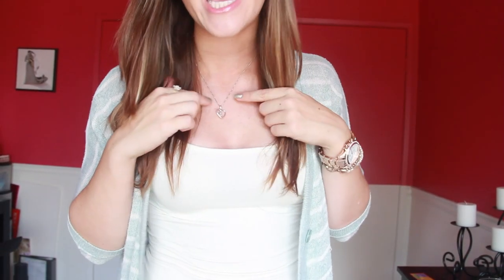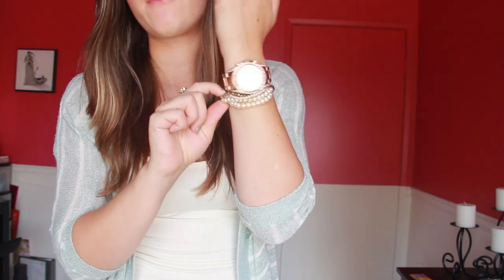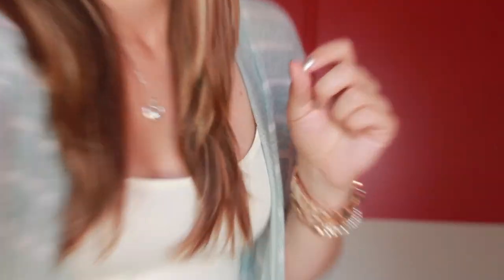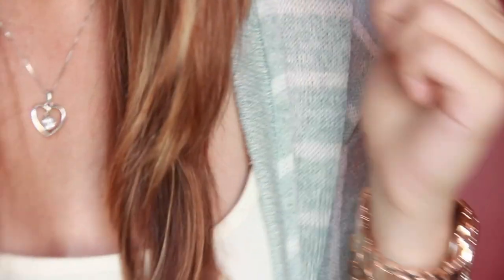Hey guys, so for today I left my hair natural, and I did my makeup pretty natural too. I just put mascara and a little bit of brown in my crease, and then I love gloss, so pretty basic. And then my jewelry — I have on my heart necklace that Andrew gave me, and then I have my rose watch from Shoe Dazzle, and then a Forever 21 pearl bracelet, and then a ring from Forever 21 which has pearls around it, so it kind of matches my bracelet.